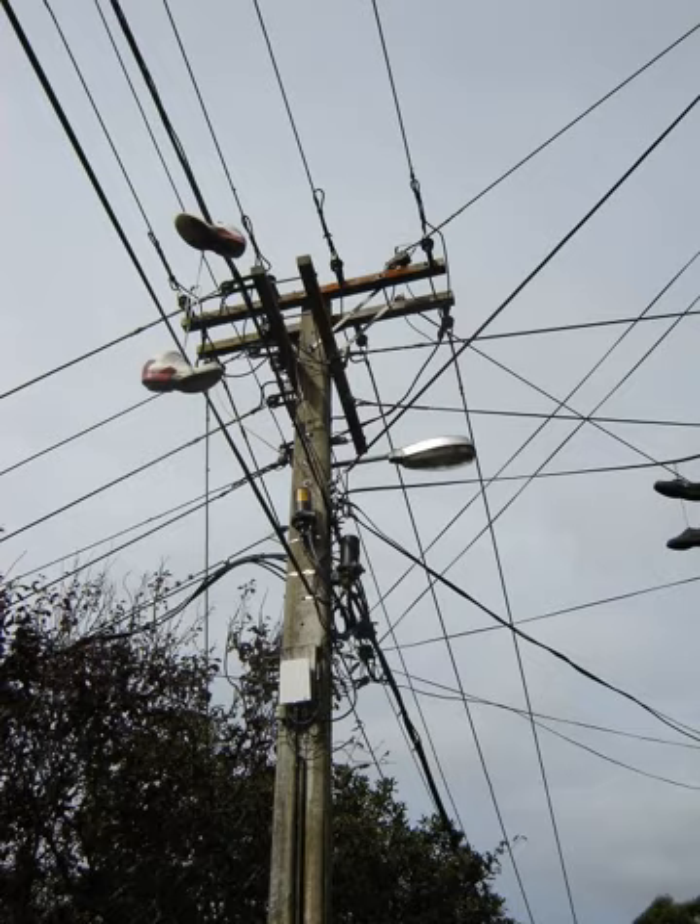Most utility poles are made of wood, pressure treated with some type of preservative for protection against rot, fungi, and insects. Southern yellow pine is the most widely used species in the United States. However, many species of long straight trees are used to make utility poles, including Douglas fir, Jack pine, Lodgepole pine, Western red cedar, and Pacific silver fir.